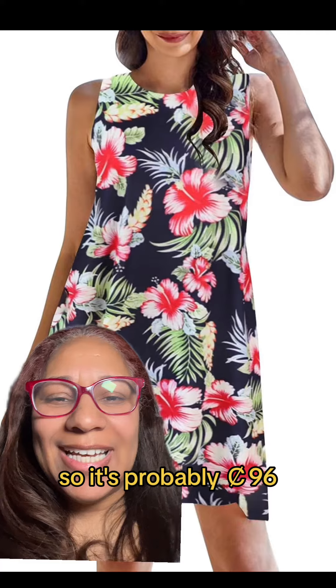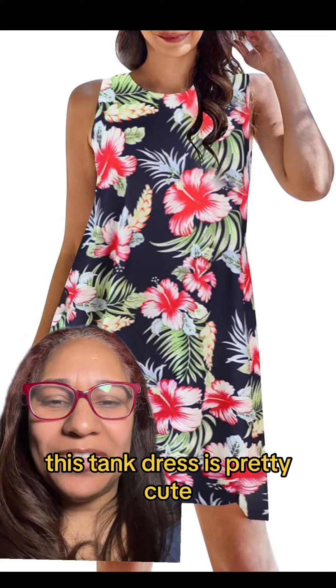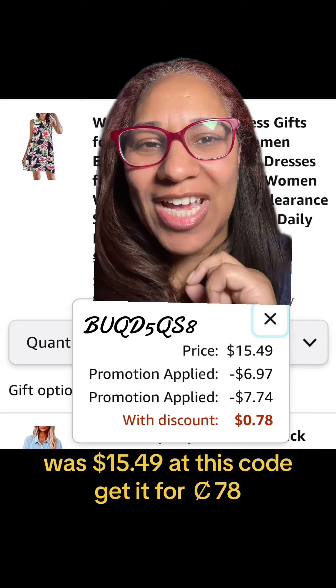This tank dress is pretty cute. It was $15.49 — add this code, get it for $0.78.